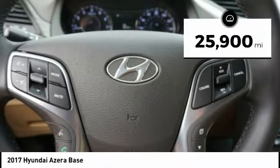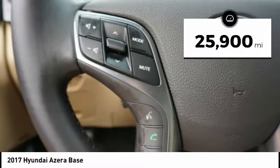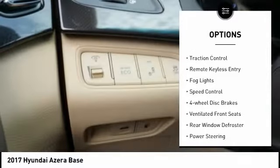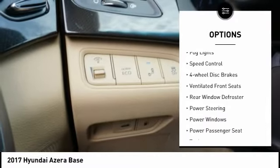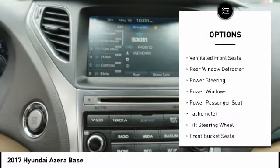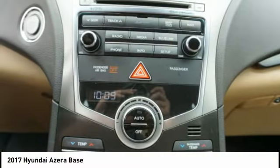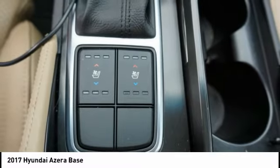This vehicle has less than 30,000 miles. Here are some of this vehicle's great options: electronic stability control, wheel locks, brake assist, traction control, remote keyless entry, fog lights, speed control, four-wheel disc brakes, ventilated front seats, rear window defroster.